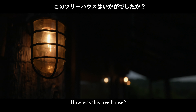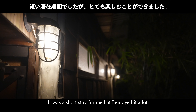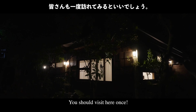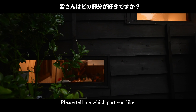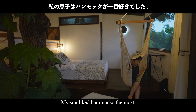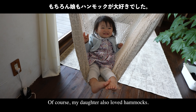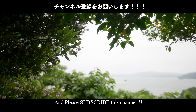How was this treehouse? It was a short stay for me but I enjoyed it a lot. The time spent with my family was a very good memory — you should visit here once. Please let me know which part you liked by leaving a comment below. My son liked the hammock the most, and of course my daughter also loved the hammock. See you again on this channel, and please subscribe!